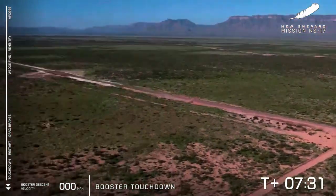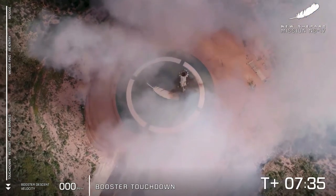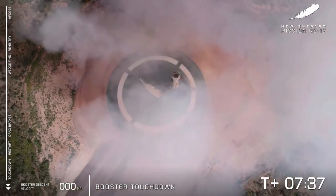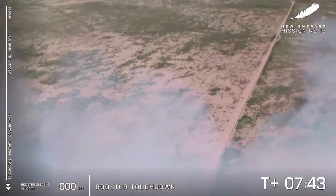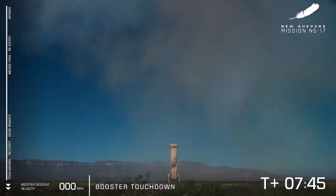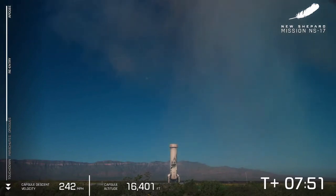And booster touchdown! Look at that — just like she was landing on the moon. Hopefully those NASA landing sensors got some incredible data today. I have to tell you, I'm often asked if that is slow-mo or CGI — it definitely is not. Look at her there on the pad after her eighth trip to space for that booster. It just never gets old.